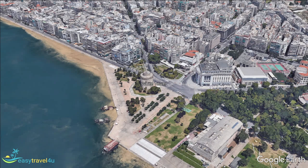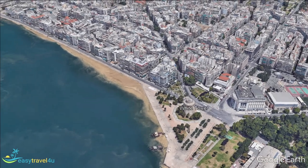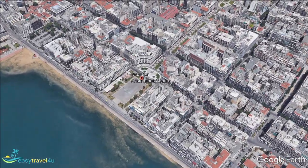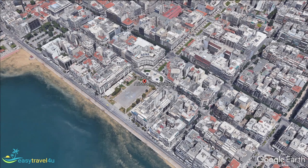Aristoteles Square, also known as Aristotle Square, is one of the most popular parts of the entire city. Surrounded by many of the best bars, cafes, restaurants and hotels in Thysaniki, it is a great place to sit back and relax, people watching and enjoying the views of the sea.